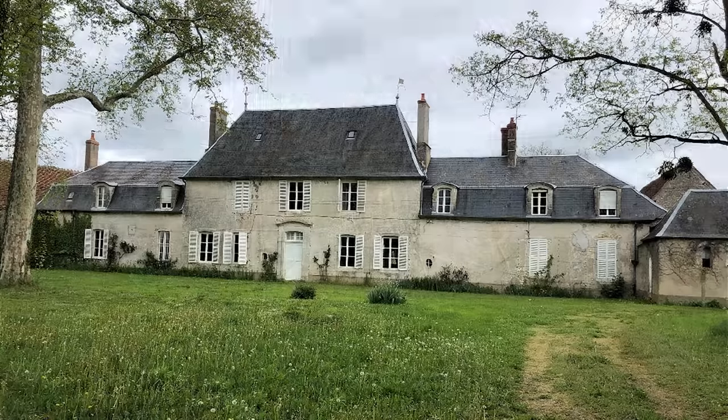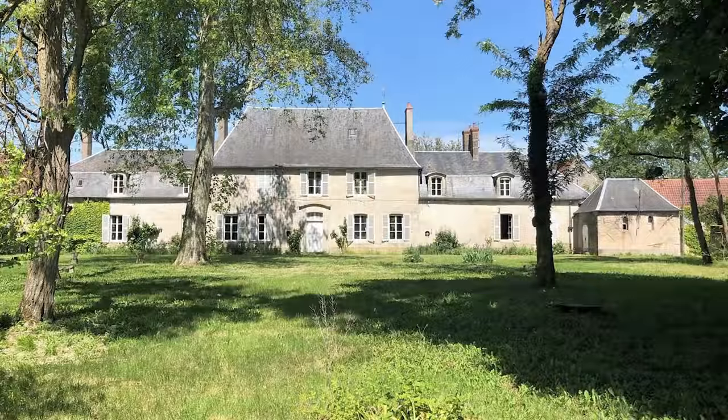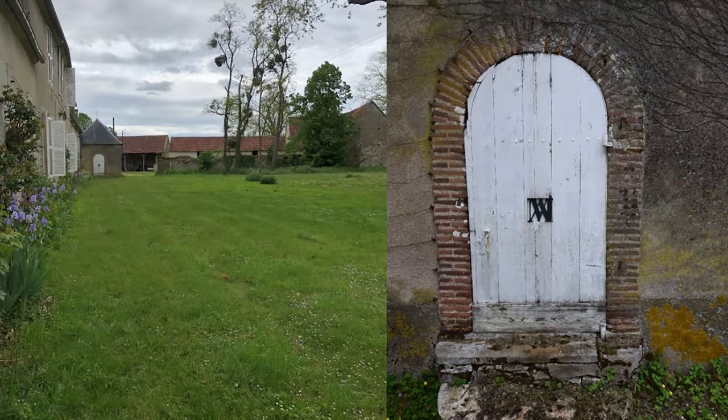Heading outside, the back view of the chateau is really pretty — very symmetrical. On the right corner there is a small building not attached to the chateau: it is a chapel. The entrance says 'AVM' — Ave Maria. It was consecrated in 1644 and is still a consecrated chapel today.